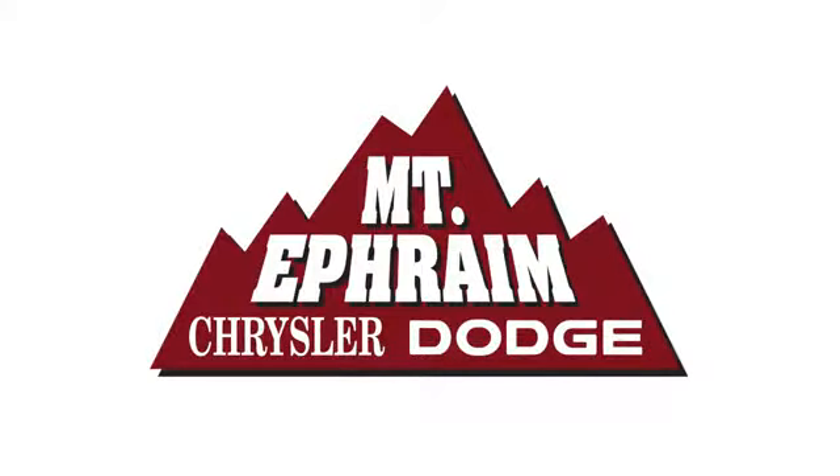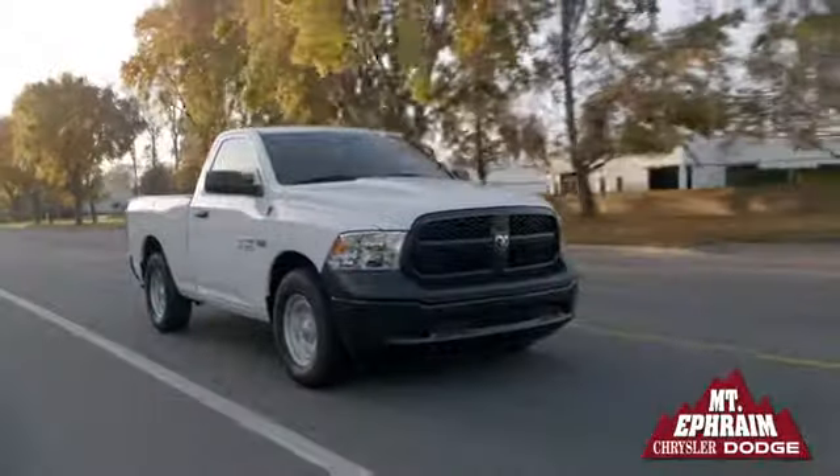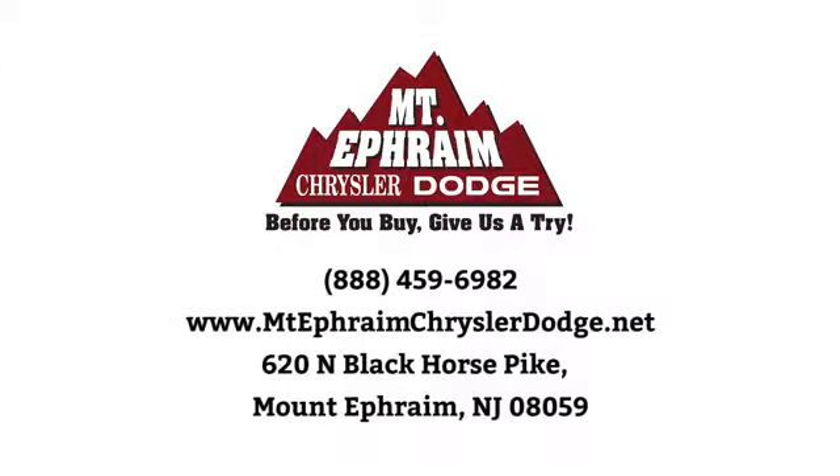Our goal at Mount Ephraim Chrysler Dodge Ram is to make sure you get what you need quickly and efficiently, and that you enjoy your experience. We're located at 620 North Black Horse Pike in Mount Ephraim, New Jersey. We'll see you next time.